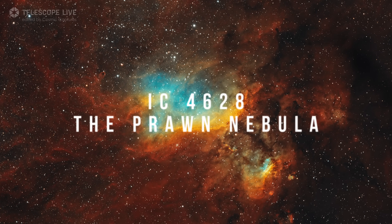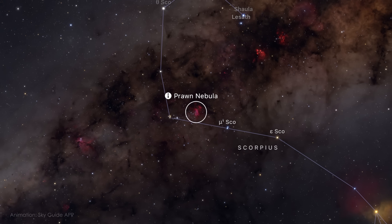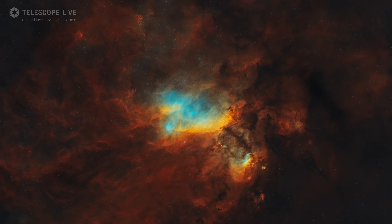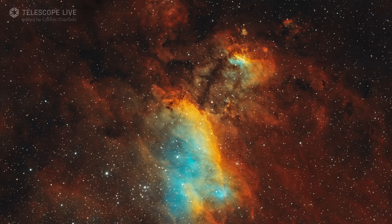IC 4628 is a sprawling emission nebula in the tail of Scorpius, about 6,000 light-years away. It lies within a vast star-forming region near the galactic core — a busy stretch of sky that is rich in gas, dust and young stars, but this nebula often flies under the radar. The nebula glows with ionized hydrogen, sculptured by the radiation from nearby young stars. Its shape, loosely reminiscent of a crustacean, earns it the nickname the Prawn Nebula. Beyond its name, this is a region of intense stellar activity — a nursery where stars are still forming, surrounded by pockets of glowing gas and dark dust lanes.